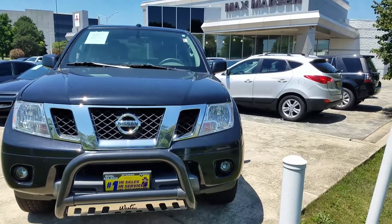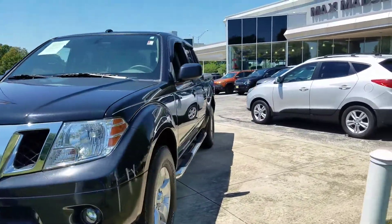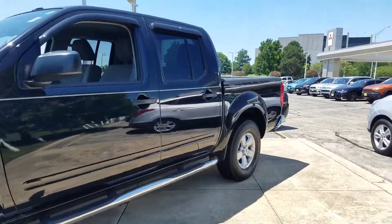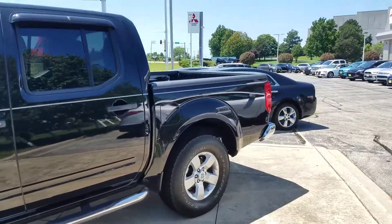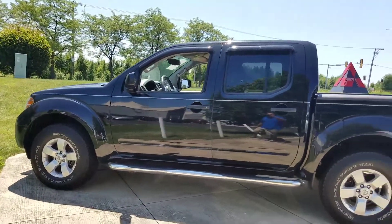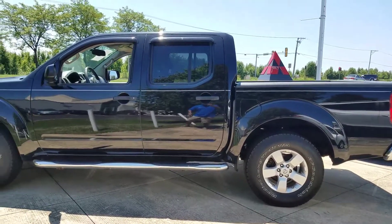Hello again, this is George here with Max Matts on Aurora Mitsubishi, here with the 2013 Nissan Frontier. I just wanted to give you a better idea of the vehicle and show you that it's still available. Some of your questions I'll be answering here on the video — for instance, it does have a remote start.